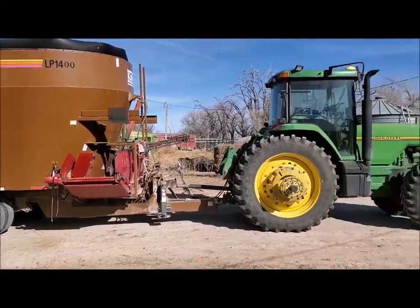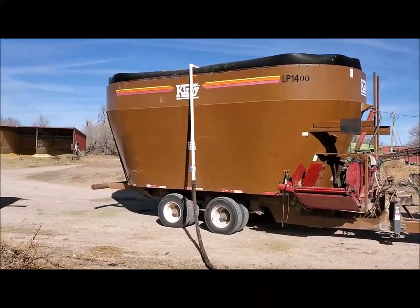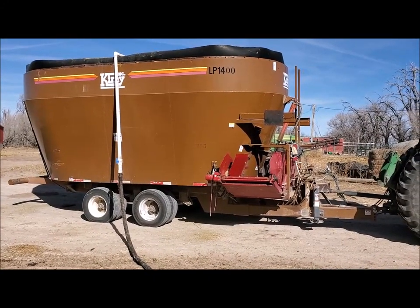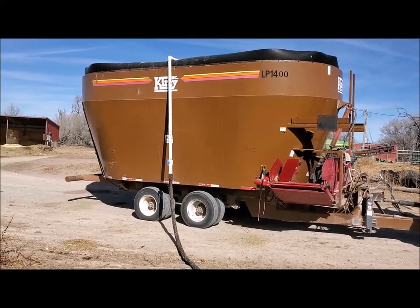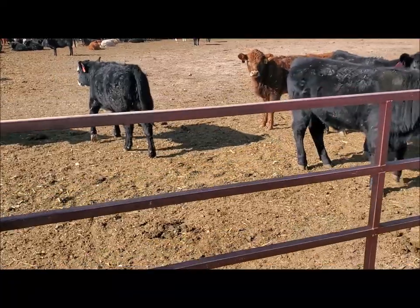Anyway, just thought I'd give you a little shot. This is the last thing I've got to add into the ration today, and I'll catch you a little later as I'm feeding it out.